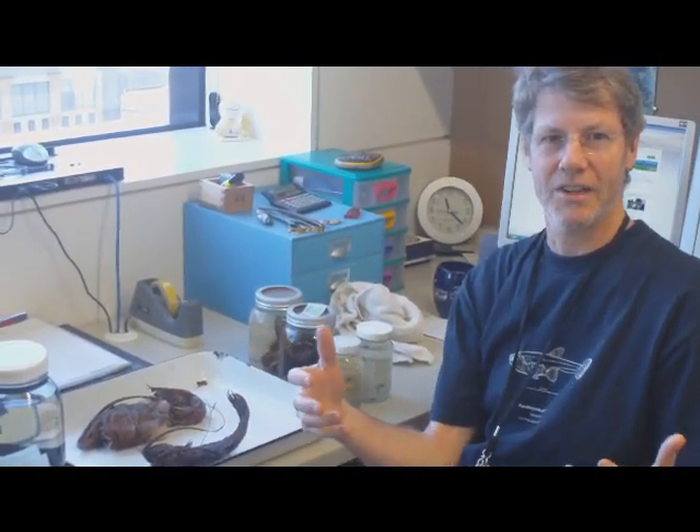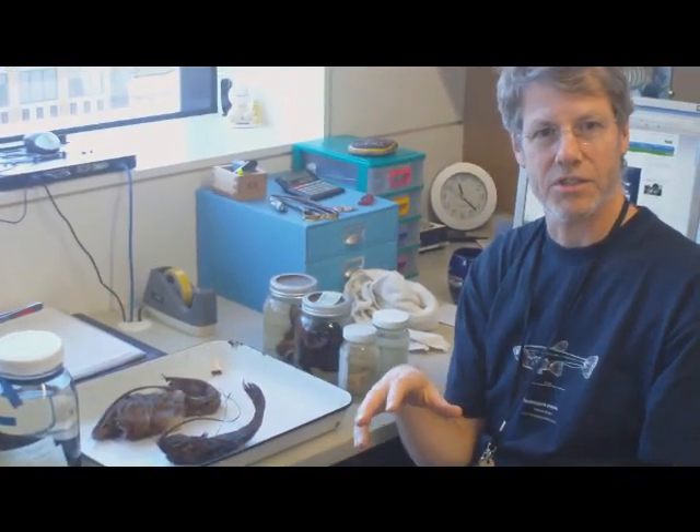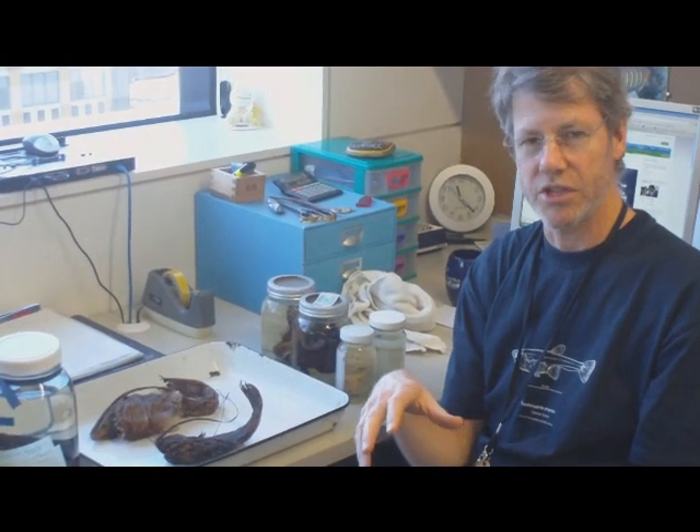So can you tell me what is an anglerfish and whereabouts they live in general? Well, an anglerfish — there are a couple of different broad categories. There's the deepwater anglerfishes, such as these guys here, and the shallow water anglerfishes, which people are a lot more familiar with generally.